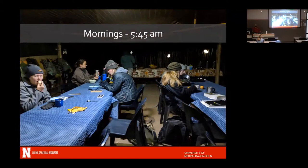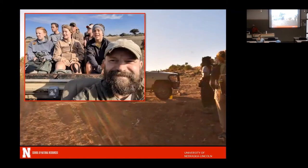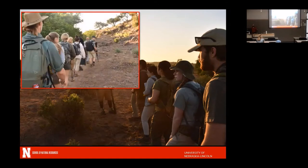Mornings started early — 5:45 for students. John and I were usually up at 4 a.m. having coffee and tea. After breakfast, students would go out in two Land Rovers — one covered, one uncovered — driving around looking for things. I usually went out with the walking group, led by two guides. You can see Yannick with his .50 caliber rifle — there were always two rifles walking in front of us. We walked in single file, and if the guides told us to do anything, we just did it.